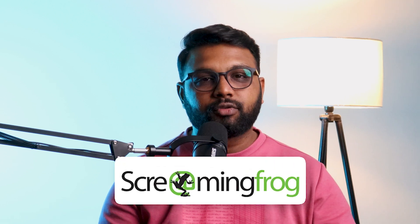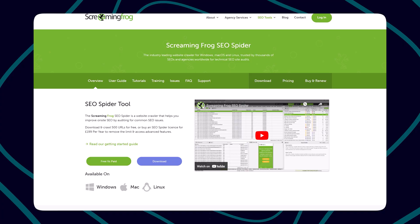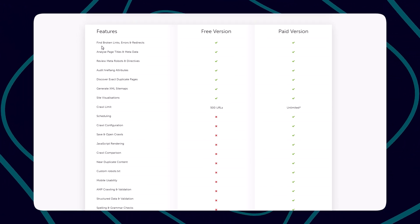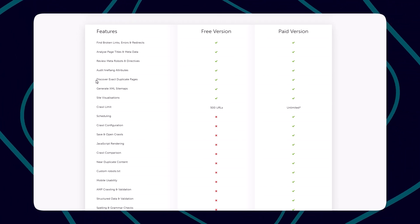Another powerful tool to have in your SEO arsenal is Screaming Frog, known for its technical SEO capabilities. Screaming Frog crawls your site to identify issues, helping you spot and fix any technical roadblocks. With Screaming Frog's free version, you can analyze up to 500 URLs, identify broken links, review metadata, and discover duplicate pages. It's a fantastic way to tackle foundational SEO issues without a big budget, ensuring your site runs smoothly and is optimized for search engines.